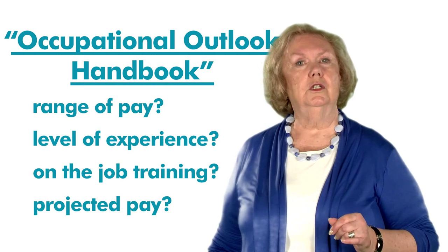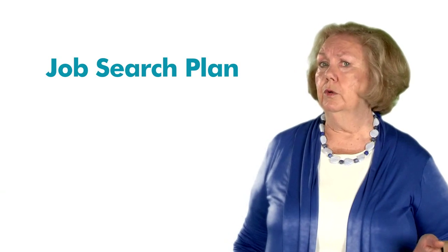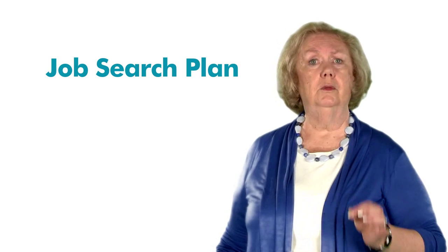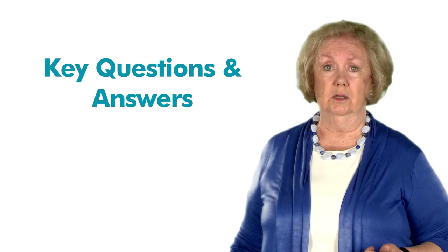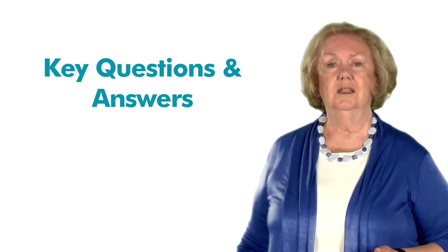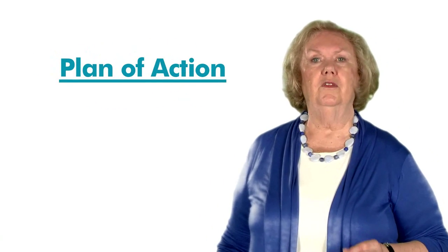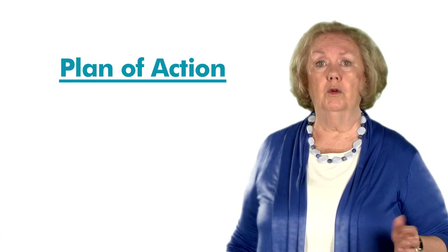This unit also includes learning resources that will help you create your own personal job search plan. For example, Career One Stop offers information on how to research potential employers of interest to you, including key questions to ask these employers and where to obtain answers to your questions. This unit will assist you in formulating an organized plan of action so that you aren't embarking on this job search journey without a roadmap.